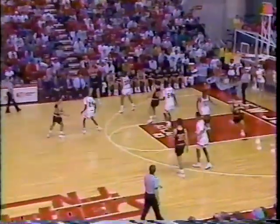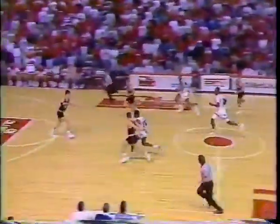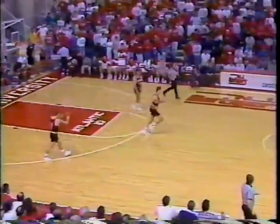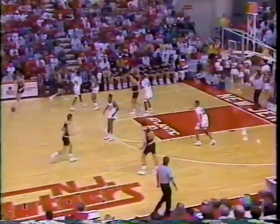What you often see happen in a situation like this is instead of getting aggressive, they tend to get wild. Backdoor cut by Henschen — he couldn't handle the pass. Here comes Carter — a little pull-up in the lane, won't go. Volleyball rebound taken down by Jackson. The opportunities are apparently there, but the empty trips continue to haunt Rutgers.